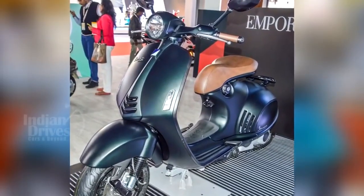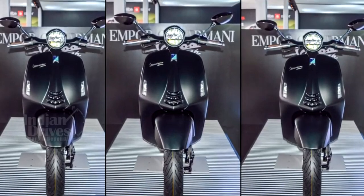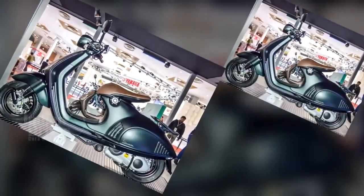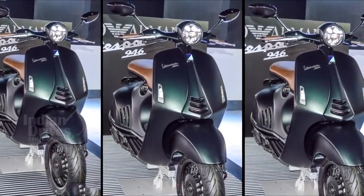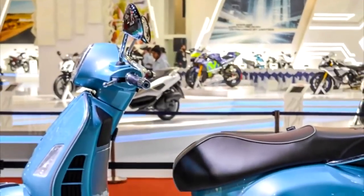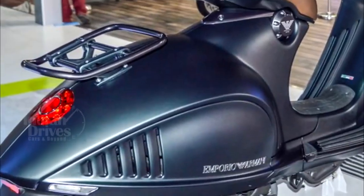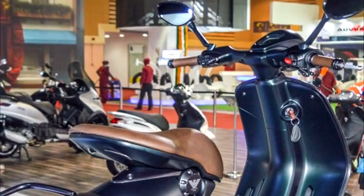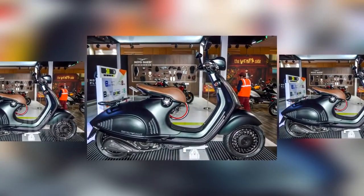Piaggio has confirmed that it will launch the Vespa 946 Emporio Armani in India on October 25th. The Emporio Armani Edition was developed jointly by Giorgio Armani and Piaggio to mark the 40th anniversary of the Giorgio Armani Foundation and the 130th birthday of the Piaggio Group. The highlight of the scooter is its colour — it features Armani's signature colour palette with a combination of greys and a mix of green visible only under particular lighting conditions.